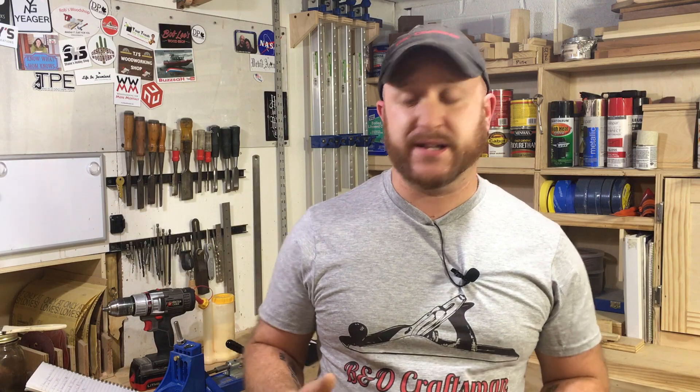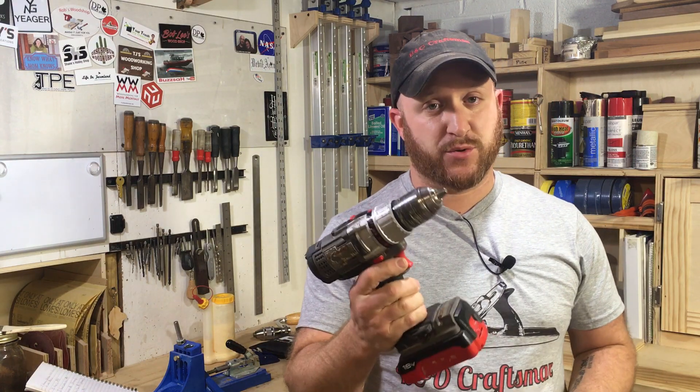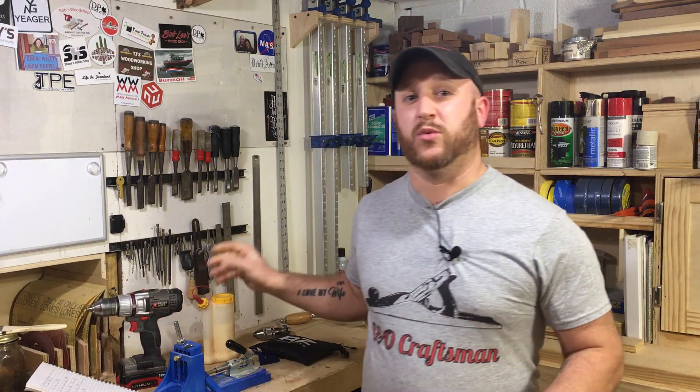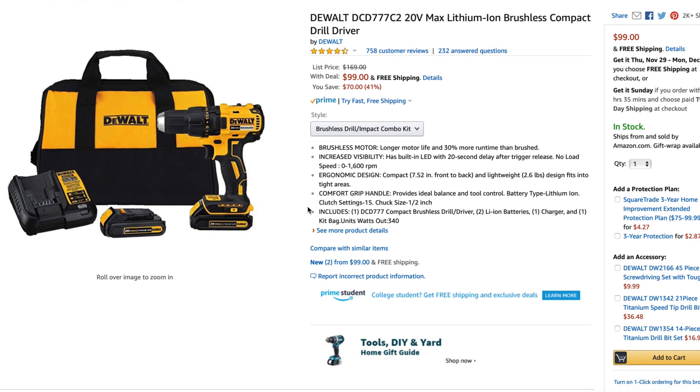My very first one is a power drill. There are so many options out there — you can get so many different brands — but at work we use a lot of DeWalt, and I have never had a DeWalt drill fail me yet. We use them every single day, heavy usage, and they're just great. For $99 you can get a DeWalt drill with a battery, with the case, with the charger. It's a great deal, a great pickup, and something you need to get for yourself or give to your spouse or friend.